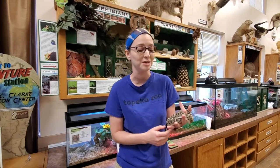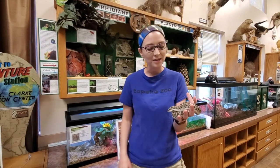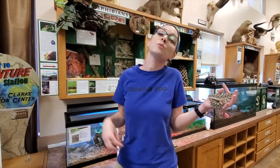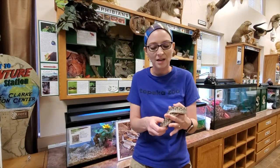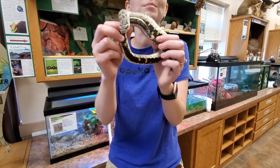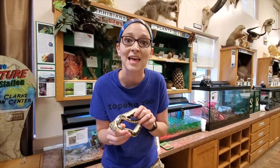Now if the camouflage doesn't work and the puffing up and fake striking don't work, what they do next is pretty interesting. Hog-nosed snakes actually play dead — and not only do they just roll over and act like they're dying, they do a whole big show. If a predator tries to attack him, he will roll over on his back, do this big theatrical death, and lay upside down showing his belly. The underside of their belly is actually a black color, and some scientists think that makes them look like they are rotting or decaying when flipped upside down, pretending to be dead.